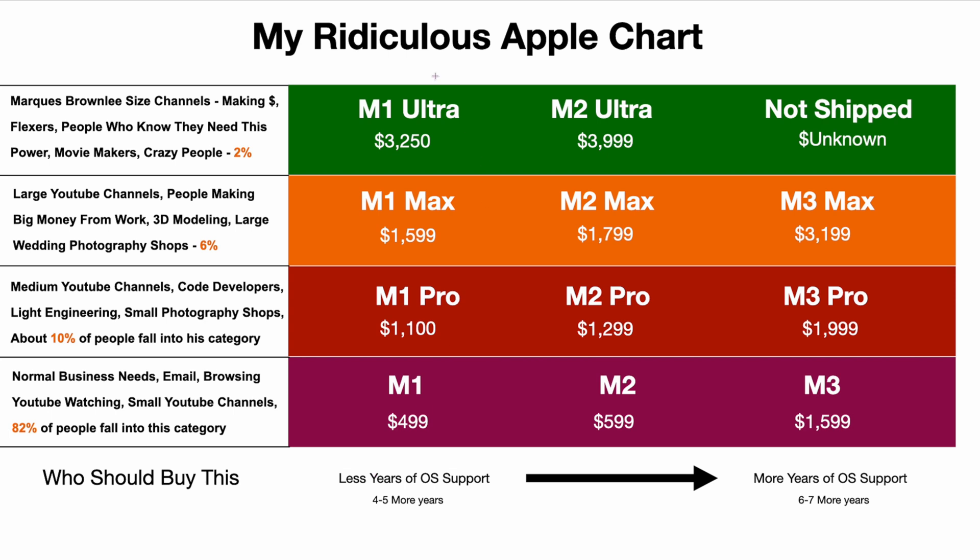Here's my chart. The M1s give you about four to five more years of OS support, while the M3 gives about six to seven years. On cost: you can get the M1 Mac Mini for $499, the M2 for $599, but the M3 requires buying a MacBook Pro starting at $1,599 — a huge jump. As you go up the tiers the prices jump significantly. The M2 Ultra starts at $3,999, but you can get the M1 Ultra for around $3,200. Look for the big price breaks and circle the one you need.